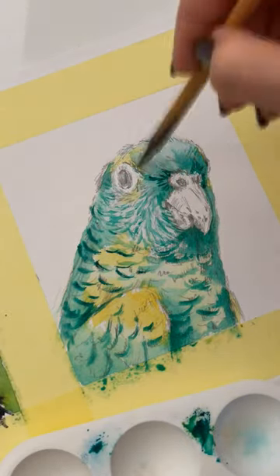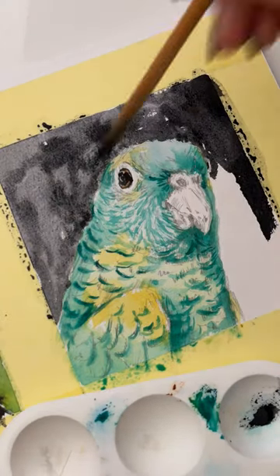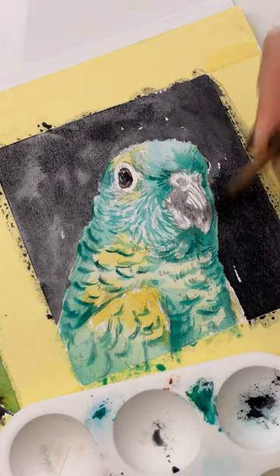I'll think about what other animals to include in this challenge. If you have any ideas, write me in the comments.